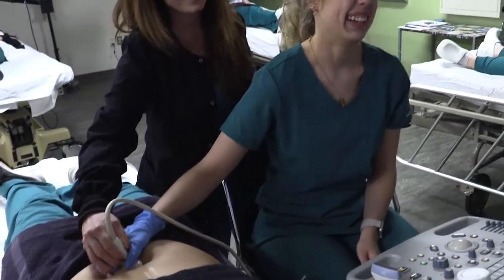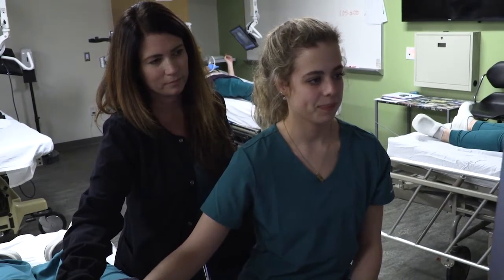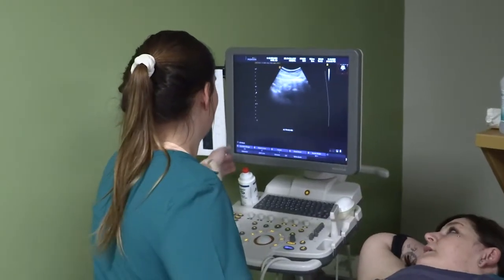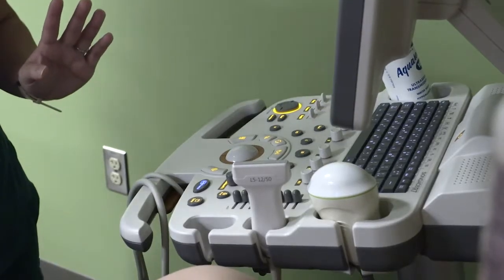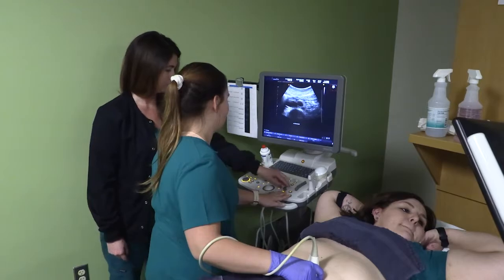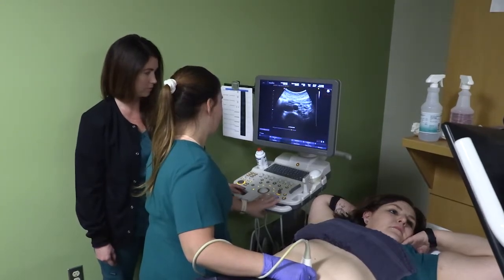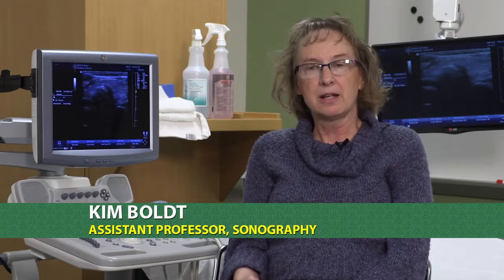Oftentimes people associate sonography or ultrasound with babies, but there is so much more that we do. We look at blood vessels, abdominal and pelvic organs, and we do musculoskeletal work. It is not a narrow field — it's very broad. For the person that would like every day to be different, every patient to be different, and constantly making new decisions, this is a really great field for them. As a technician, we cannot stay stagnant. We have to stay up to date on all the changes, and so that makes it a very exciting field because things are changing. Five years from now, things will be different than they are today, and that's one of the draws to the field.